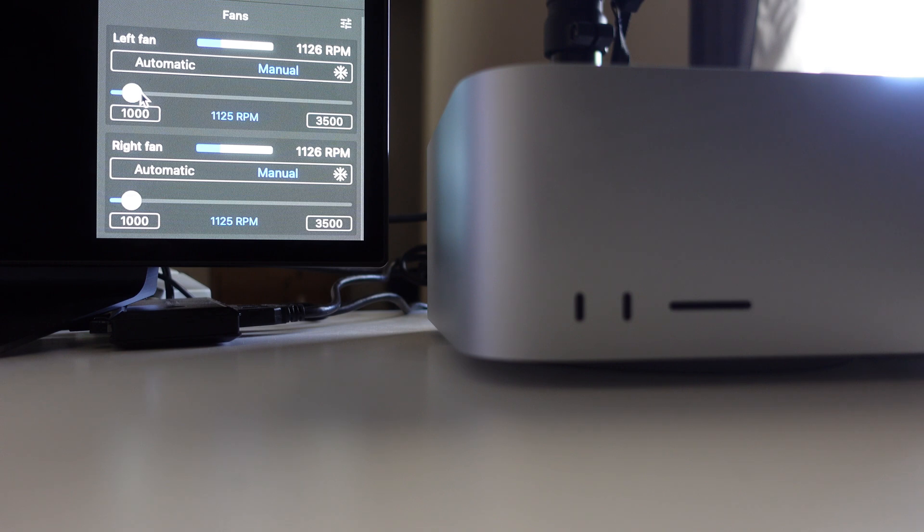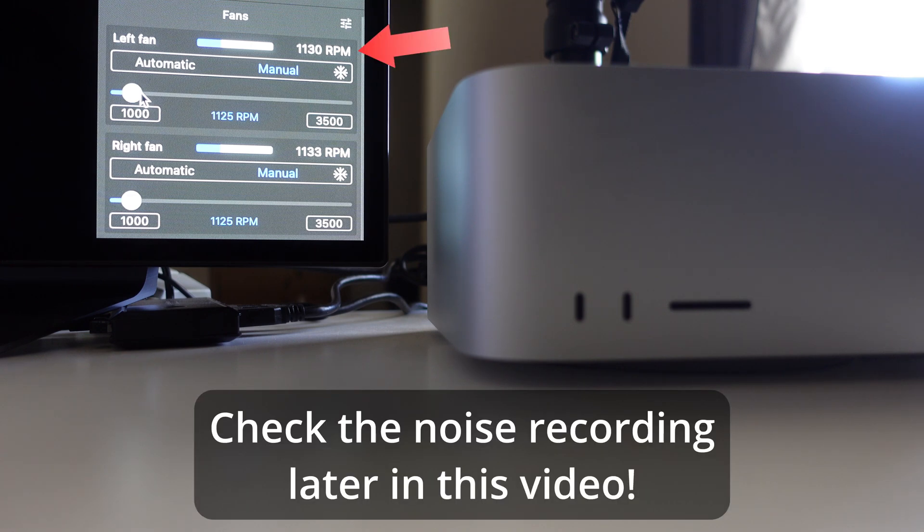However, I did find that at a certain RPM in the 1100 range, such as right around 1130 RPM or so, there would be a slight whining noise that isn't there at slightly higher or lower speeds. I'll have a noise recording test later on to show what I mean.